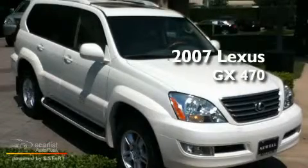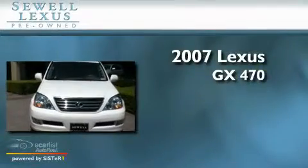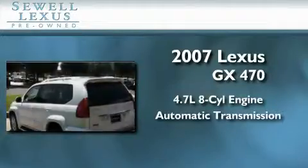Sewell, obsessed with service since 1911. This is a certified pre-owned 2007 Lexus GX470. It features a 4.7-liter 8-cylinder engine and an automatic transmission.